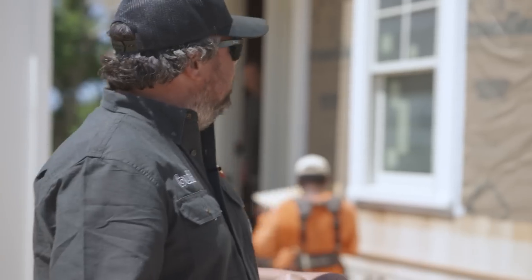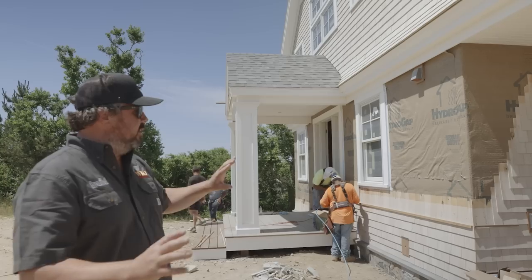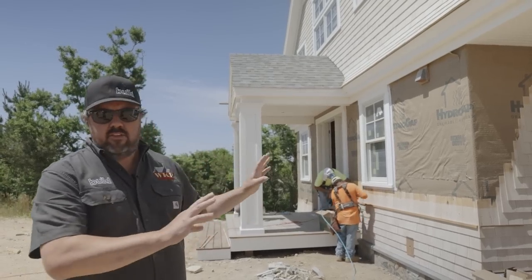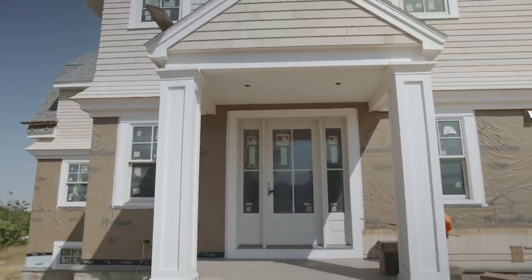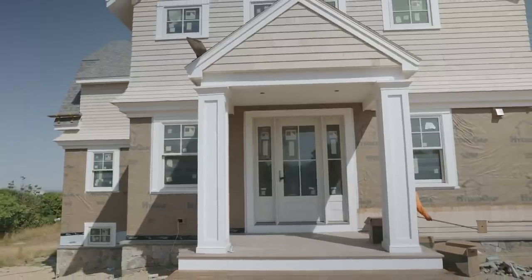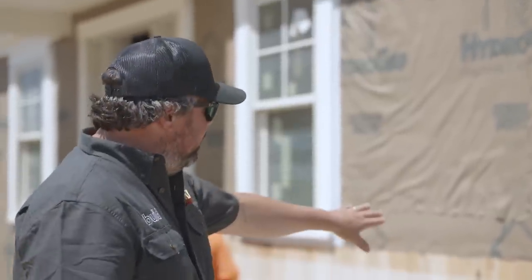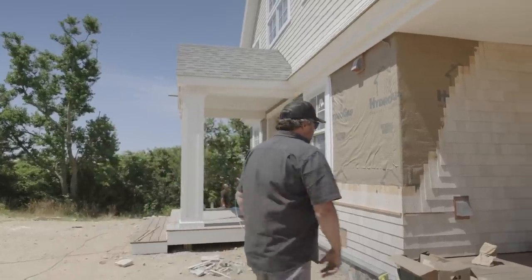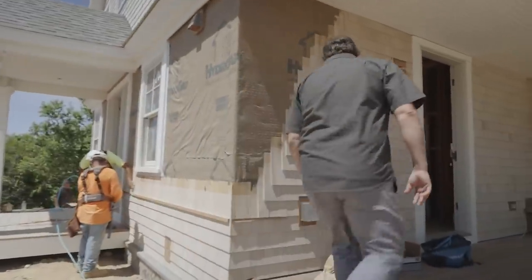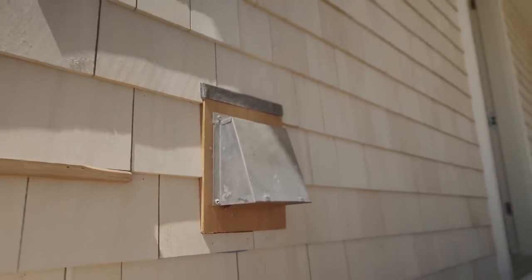Here we have our hydro gap weather-resistive barrier over our zip system. This is our shingling crew — they are working on the final two sections of the house. This little section here, turning the corner, and they'll be mostly complete with all the siding work. One thing we did not have on the previous shingling episode is all of our blocks in.